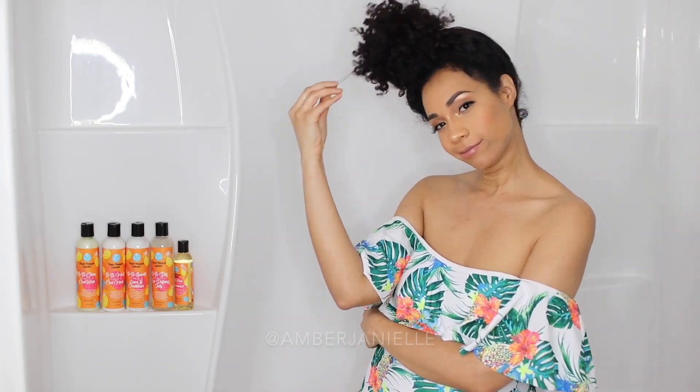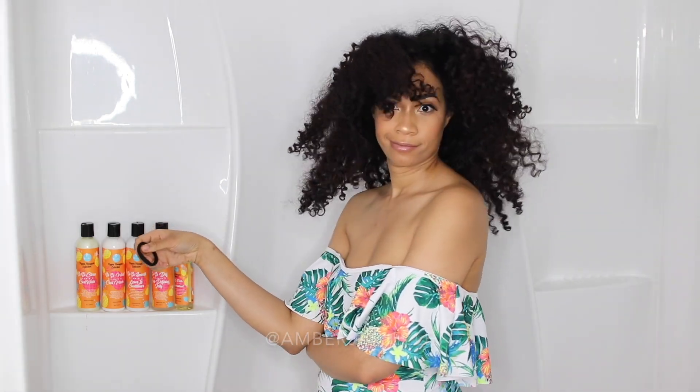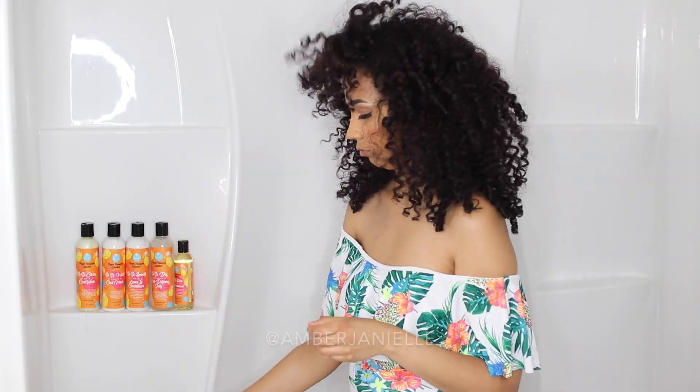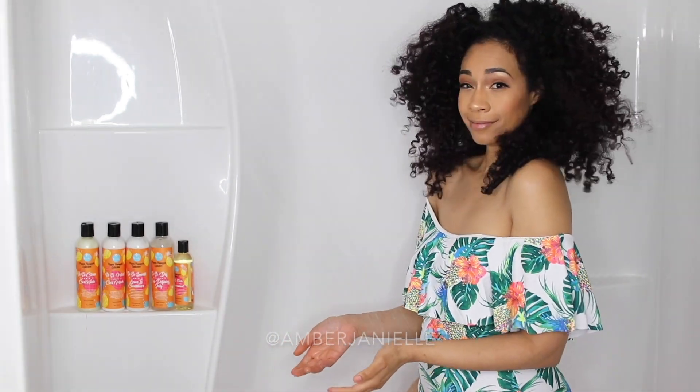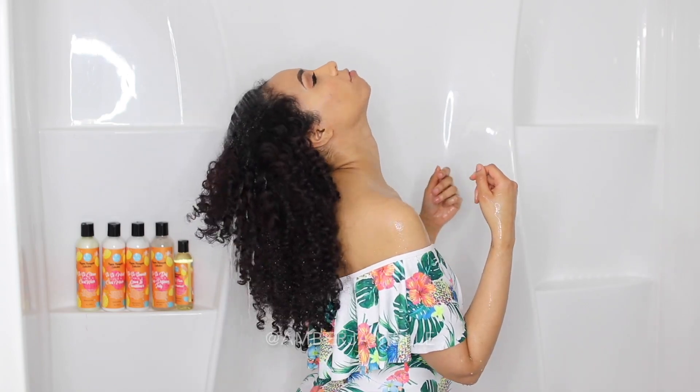I'm bringing you into the shower because naturally that's where I wash my hair. I'm actually in my kid's bathroom right now because it just looks cuter aesthetically. I'm gonna go ahead and wash this very dirty hair — I'm looking at about day 5. To make life easier on myself, I'm gonna start by drenching my hair with water. Go figure, water is best when shampooing your hair.